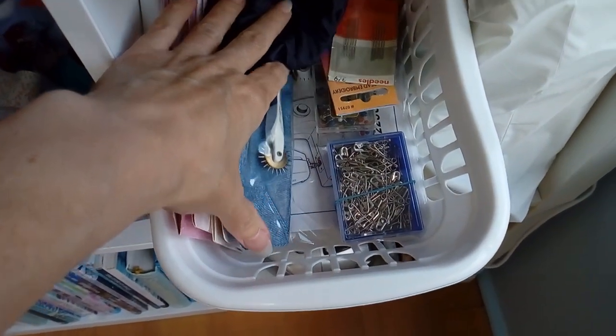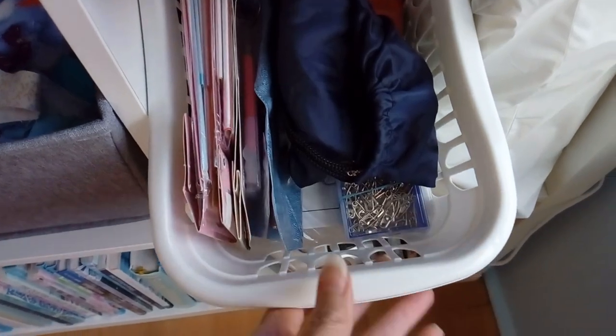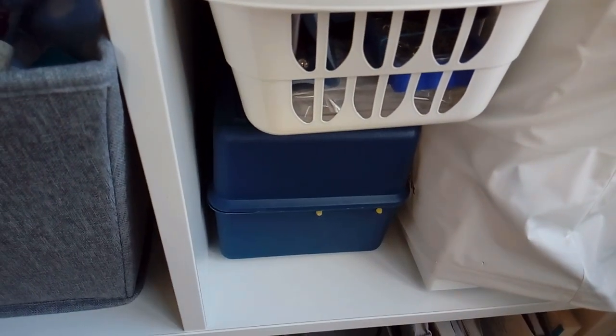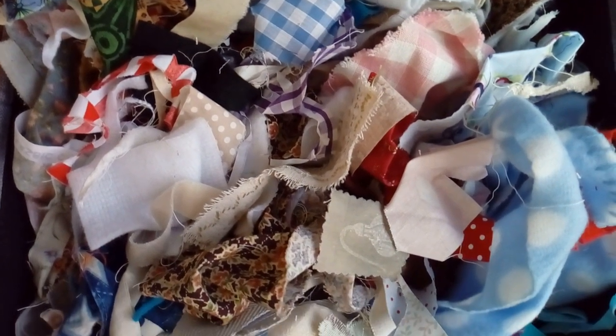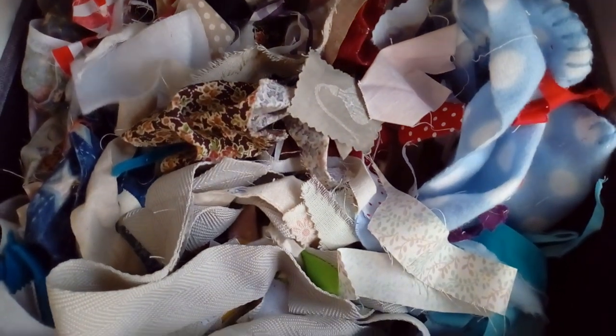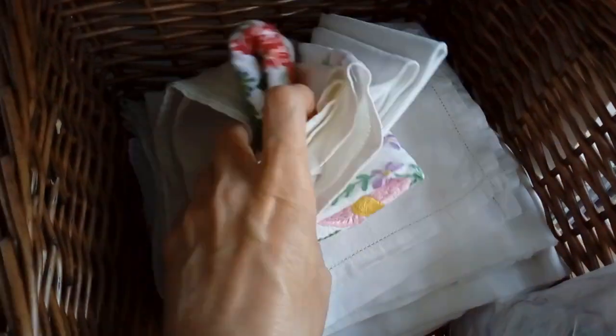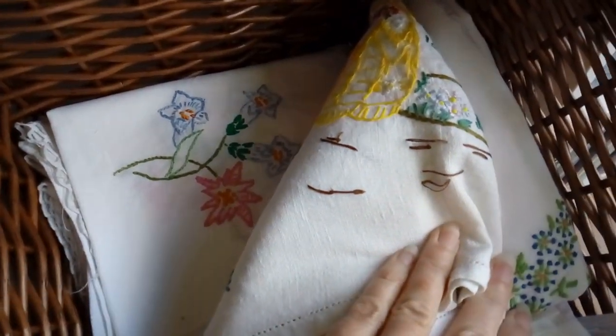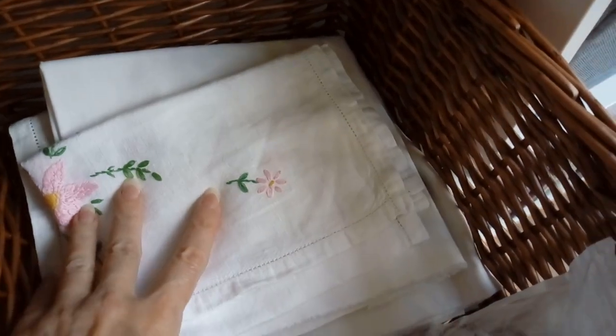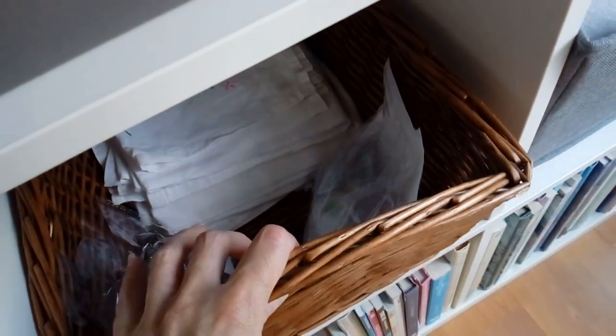My sewing machine is under that cover, and there is also storage for other machine sewing bits and threads etc. This is where I store all of my fabric scraps, and it also holds more lovely vintage fabrics, tablecloths and such. I've also got some key ring blanks in there that I'm experimenting with at the moment.